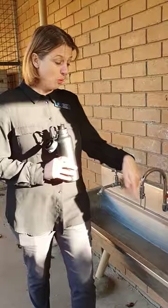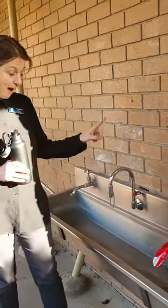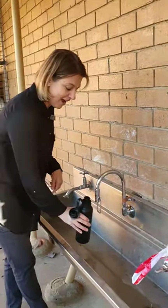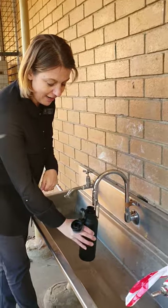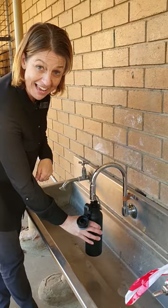At the moment we can't use the bubbler taps — they have to be kept off. But we do have some new taps, some special taps. If I put my drink bottle underneath, I can push on the lever and fill up my drink bottle without even touching the tap with my hands.